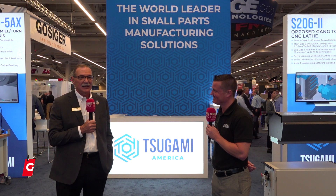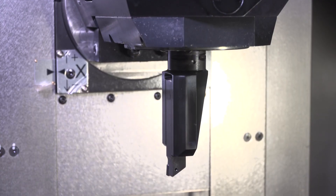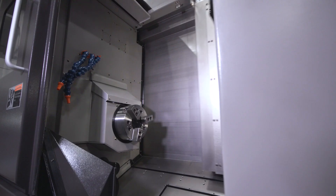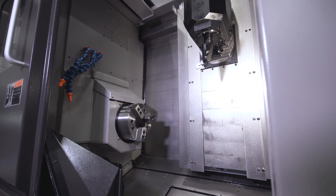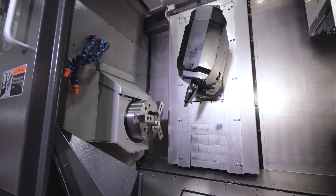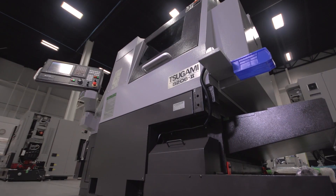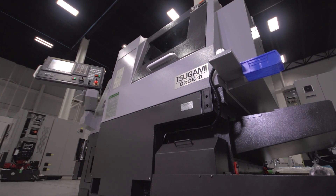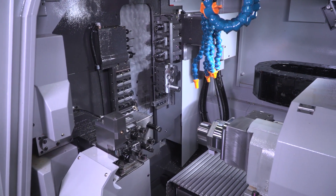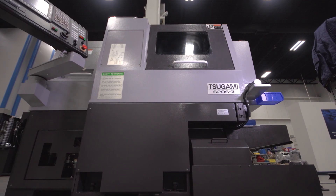We have our TMA 8F multifunction machine — it's a two and a half inch bar capacity machine, full five-axis capability, 20,000 RPM tool spindle, 60 tools, a really powerful, accurate workhorse. You can do complex parts on it, complete parts in one clamping. We're also going to have our S206 machine running a bone screw. You'll be able to see the rigidity, how the machine's built, the differences in the machine, how it's made, and speak to engineers about that type of technology.